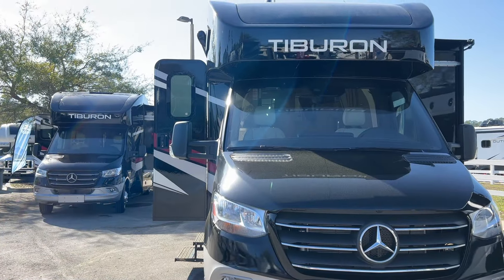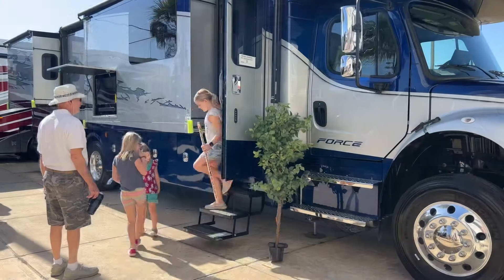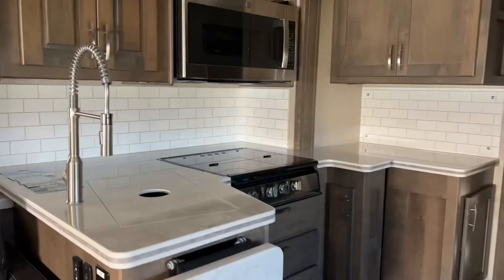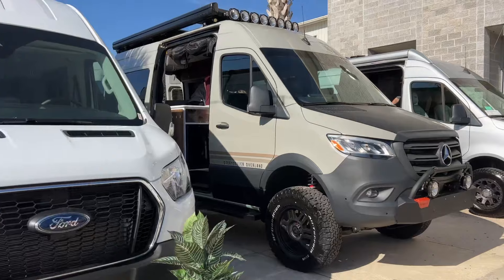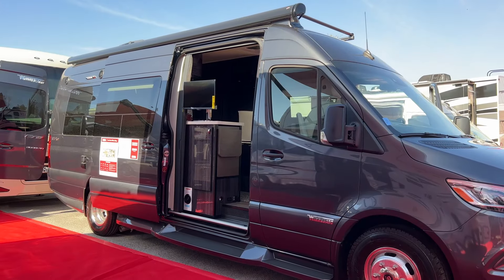We have Class C's with many different floor plans and price points. We have Super C's like this beautiful Dynamax DX3 — I love the large kitchen. We also have rugged off-road camper vans and luxury Class B's.